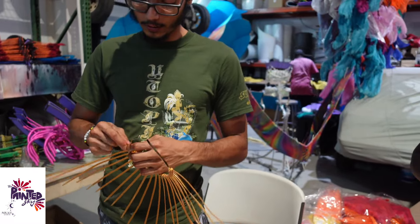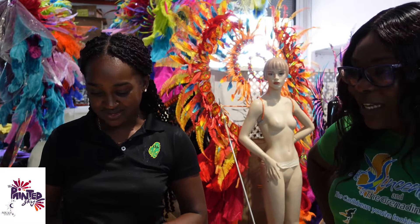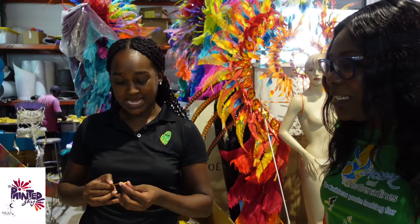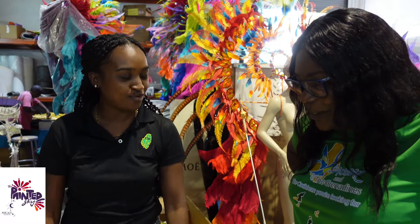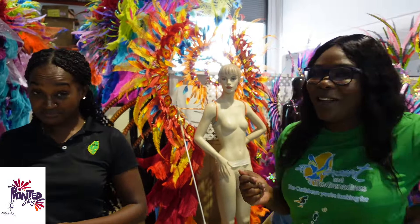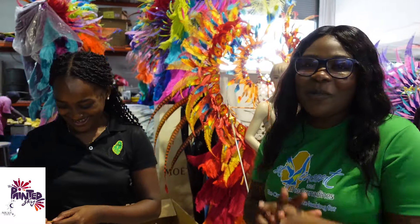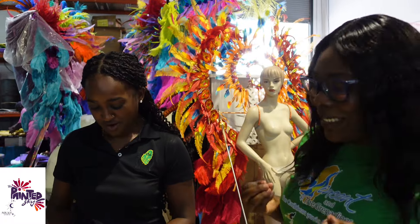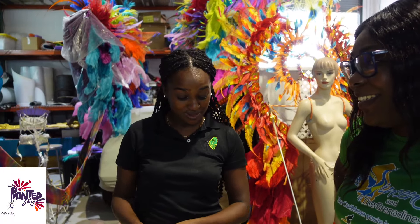We all wait for the band launch for the costumes and for the road, but the work that's done behind the scenes is amazing. And it's homegrown, locally made. This is where we have the talent. I'm hoping they pass down some knowledge to me. These guys are very, very talented.